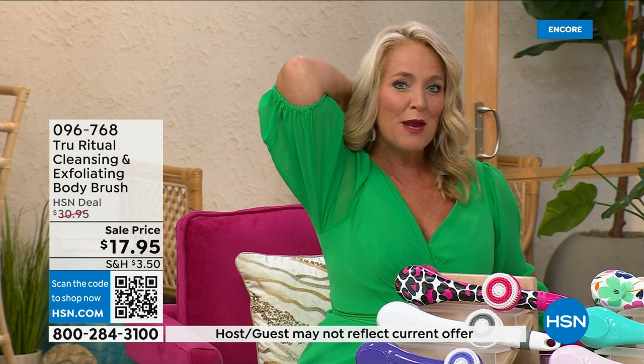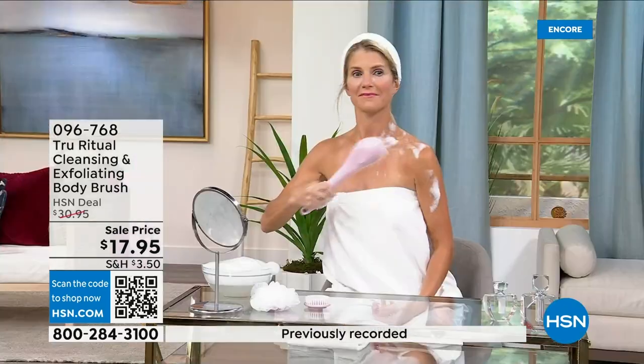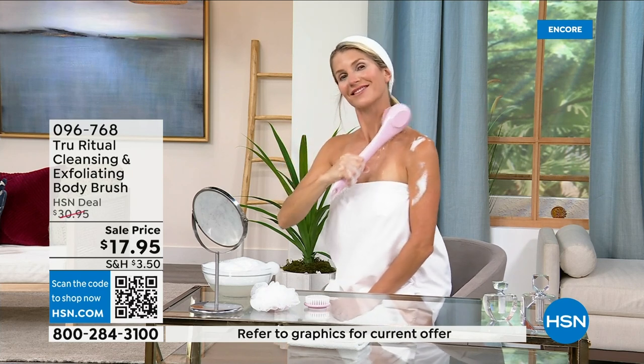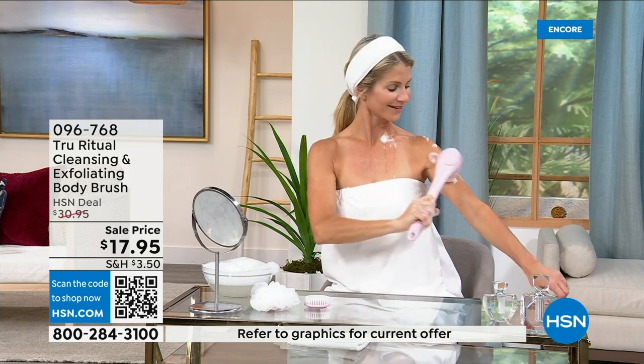It has a nice long ergonomic handle so you can get to those areas you normally can't reach — down by your feet when you're standing up in the shower. If you have dexterity issues you're not going to have any problem. It really does remove dead skin. These come individually boxed, and you get all the accessories.